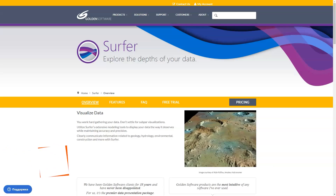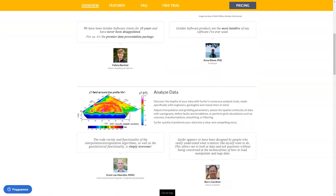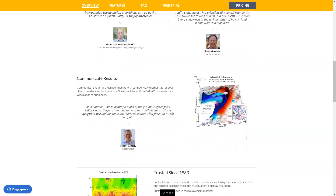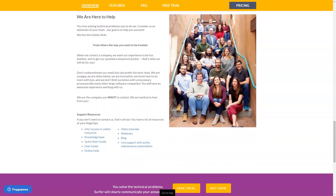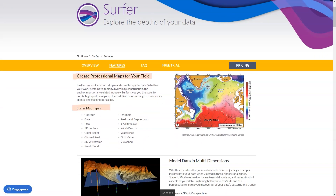What is Surfer? Surfer is a full-function 2D and 3D mapping, modeling and analysis software package for scientists and engineers. Surfer's sophisticated interpolation engine quickly transforms XYZ data into publication-quality maps. Virtually every aspect of the map is customizable. Enhance maps with profiles, legends, titles and labels, faults and breaklines, or external maps from any web mapping service.